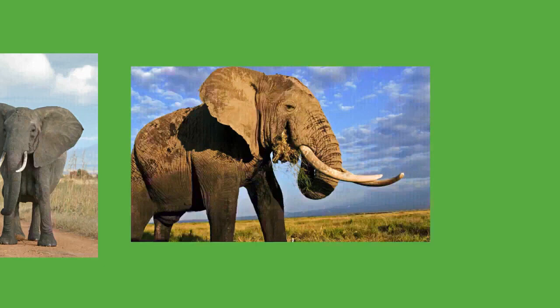Elephants are important seed dispersers. African forest elephants consume and deposit many seeds over great distances, with either no effect or a positive effect on germination. In Asian forests, large seeds require giant herbivores like elephants and rhinoceros for transport and dispersal. This ecological niche cannot be filled by the smaller Malayan tapir. Because most of the food elephants eat goes undigested, their dung can provide food for other animals, such as dung beetles and monkeys.